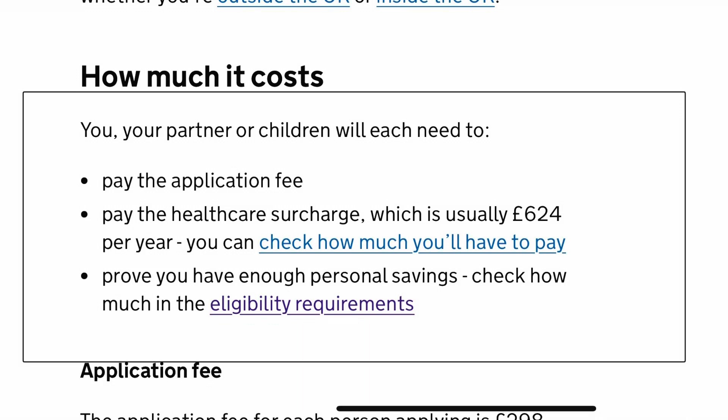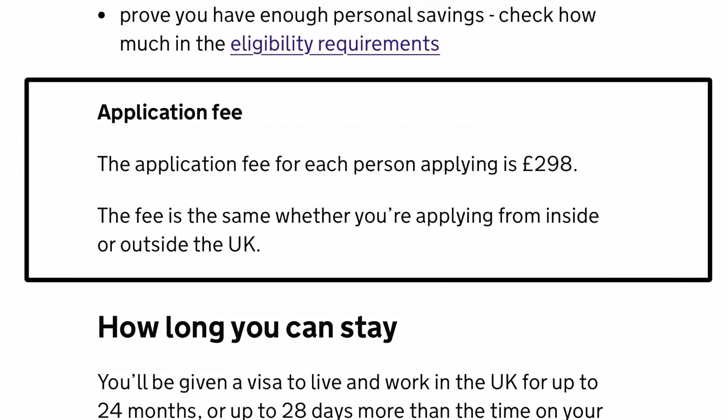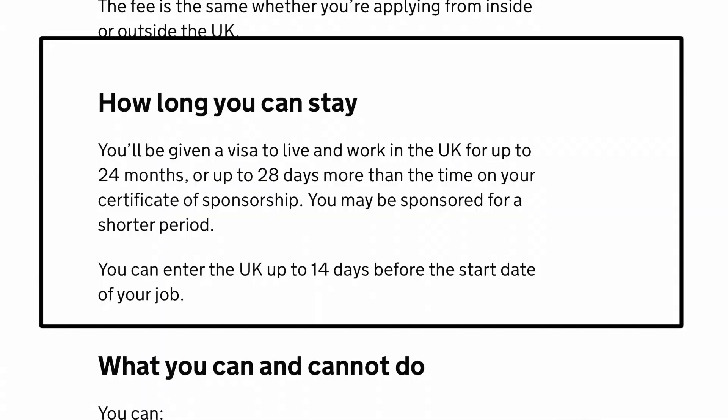How much does this cost? Your partner or children will each need to pay the application fee, and you also have to pay the healthcare surcharge, which is usually £624 per year. The application fee for each person is £298 — so if you are applying with three or four dependents, you will pay £298 each. The fee is the same whether you are applying from inside or outside the UK.